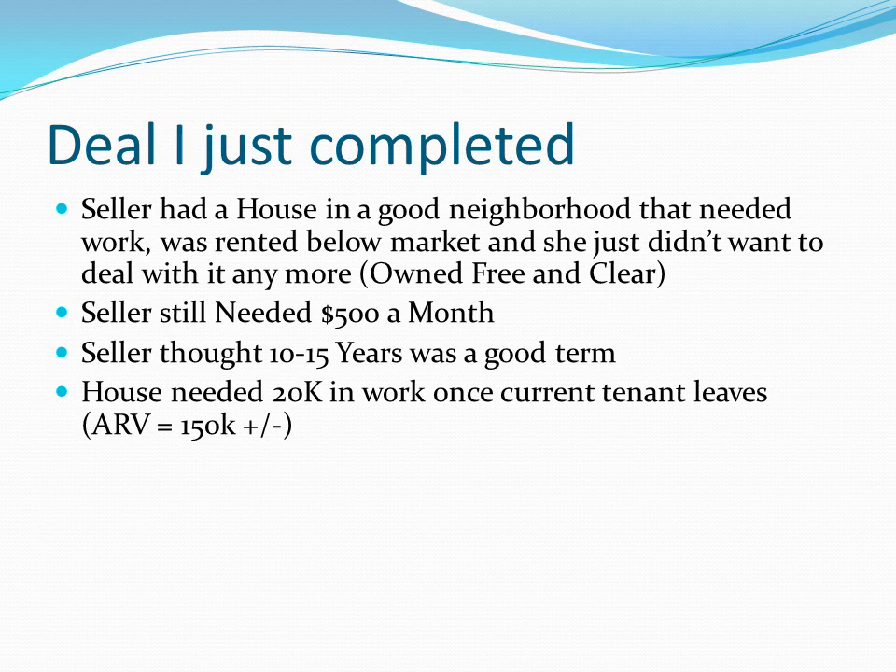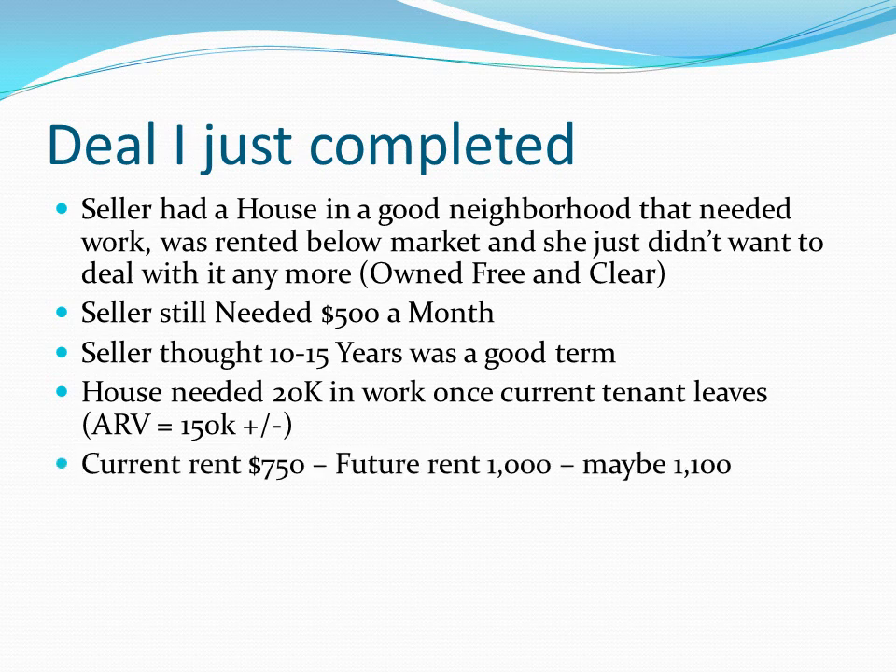The repairs are around $20,000 to $25,000. The after-repair value is plus or minus $150,000 — somewhere between $139,000 and $155,000. The rent was under market — quite a bit under market. It's a decent house in a nice neighborhood going for $750 a month. I think it should rent for $1,000 all day long, and if we got in there and repaired it, it could get $1,100 to $1,150 pretty easily.